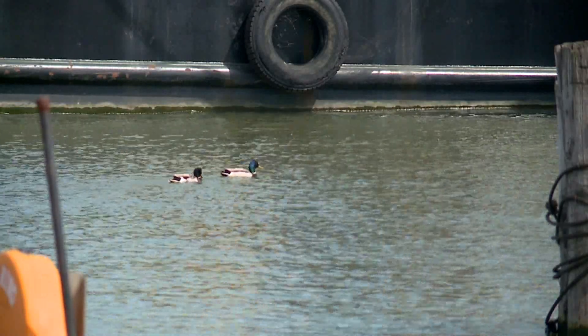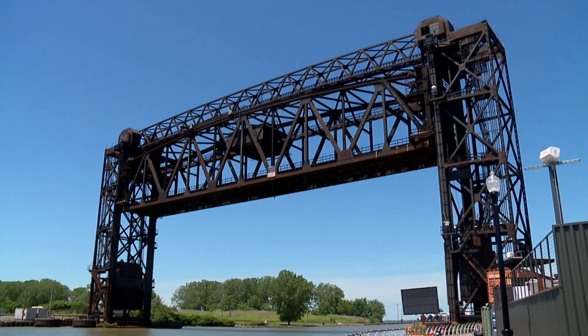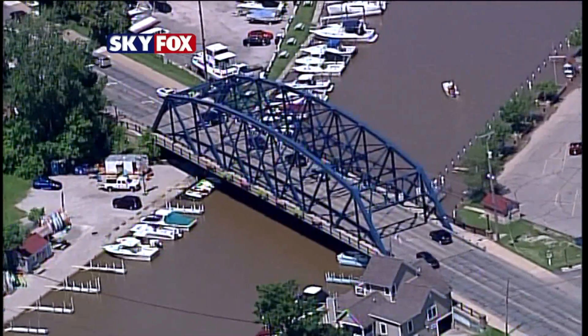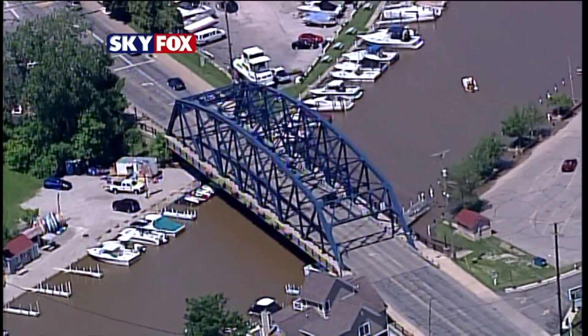Coast Guard Petty Officer Brian McCrump says things usually visible are now submerged, including some breakwalls. Reduced clearance caused a freighter on the Cuyahoga to hit the raised railroad bridge in the flats. Some are even overloading boats with people in Vermillion, weighing them down to try to clear the bridge.